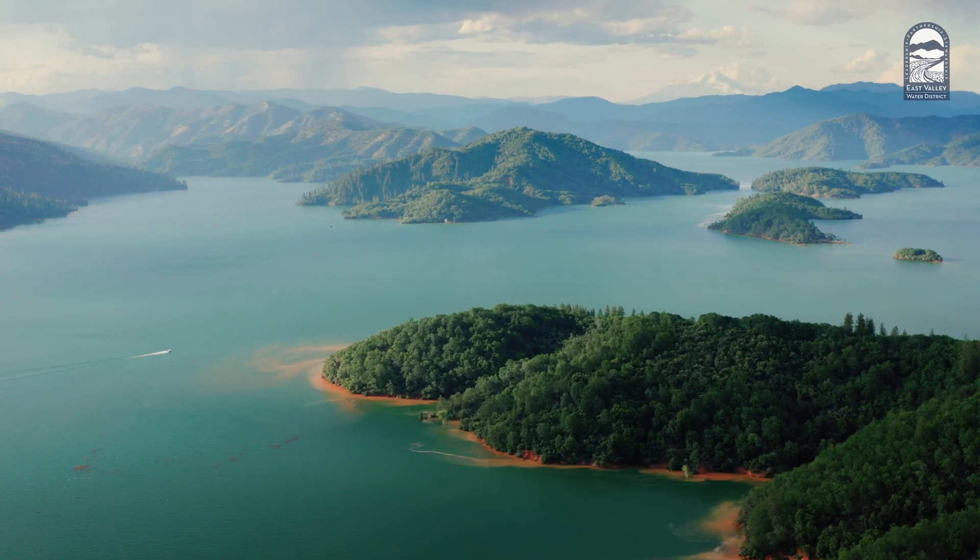It's bigger than Lake Shasta. And we can use that storage space beneath us and have that water there available for us when we need it.